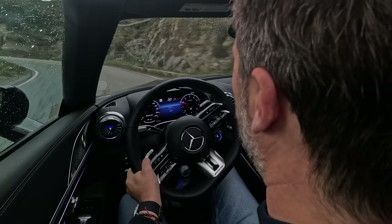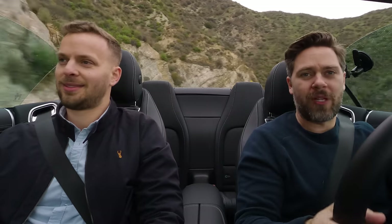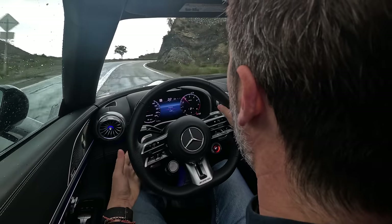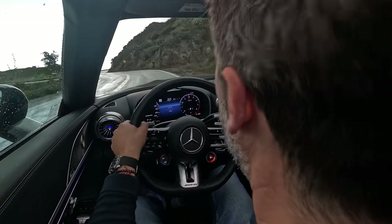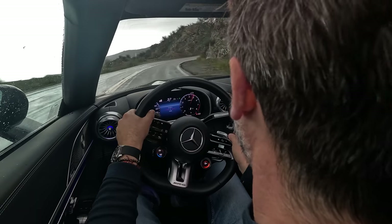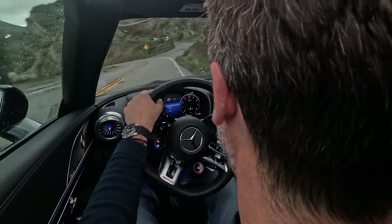We're in comfort mode right now. I want to go on record saying I would take 20% less flair for 20% more simplicity and quality. But that's not what the SL is. Now I'll put it in sport plus mode. Oh — it's nice to be back in an AMG V8. Oh, it's got a little bit of slip — all wheel drive though. That's a good noise.